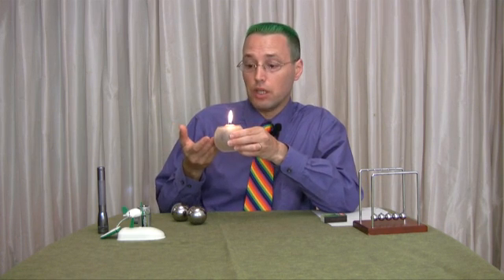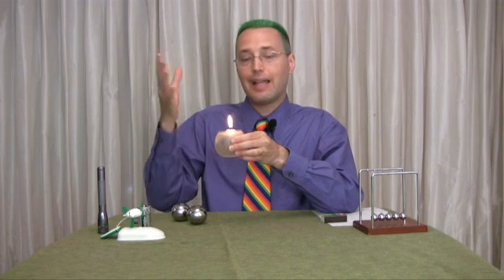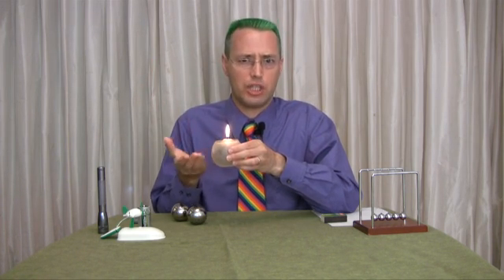It may become useless, but it's still there. For instance, there's energy coming right out of this candle here — making heat and light — and once the heat and light are released into the air, I can't really make much use of that energy after it's released. So that would be an example.